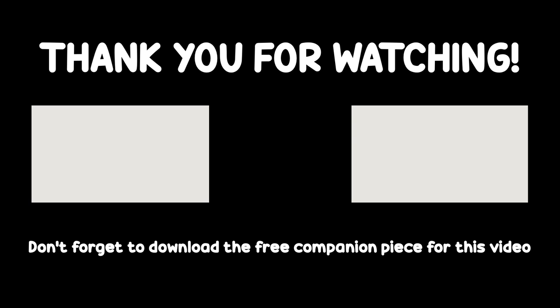Thank you for watching! Don't forget to download the free companion piece for this video by following the link in the video description.